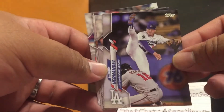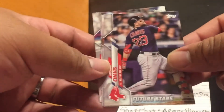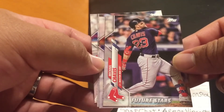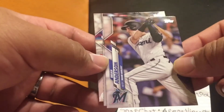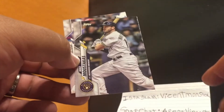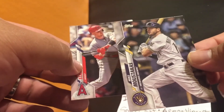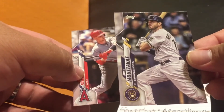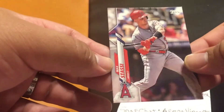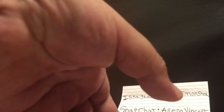Alright, last cards coming out: Enrique Hernandez, Michael Chavis, Brian Anderson with the Marlins, Mike Moustakas of the Brew Crew but now he's a Red, and Max Stacy. Cool, that is all we got. Let me separate the good ones and we'll take a look at what we got.